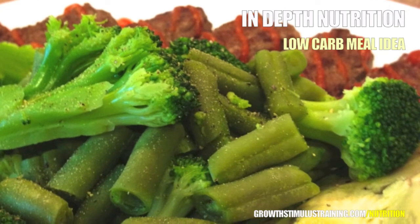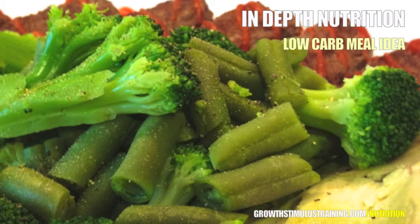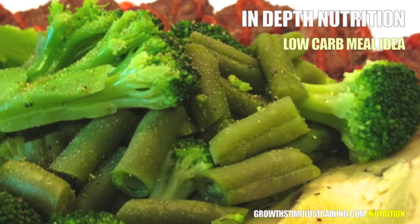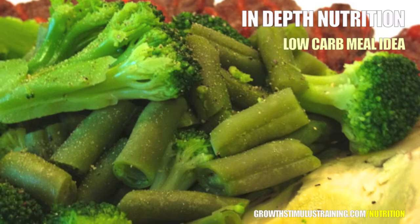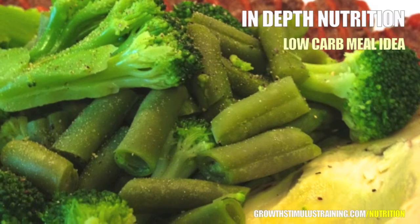What's up everybody, this is Ryan Miller, the creator and author of Growth Stimulus Training. This is a sample meal video and this sample meal is low-carb specific. My objective with this video is to discuss each ingredient in this meal and its benefits to your body.